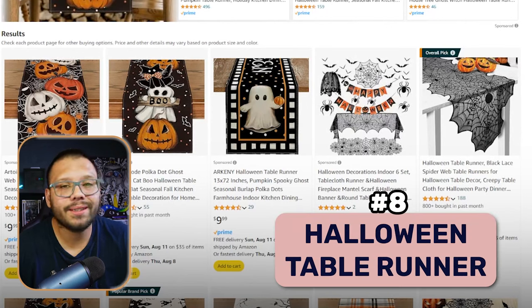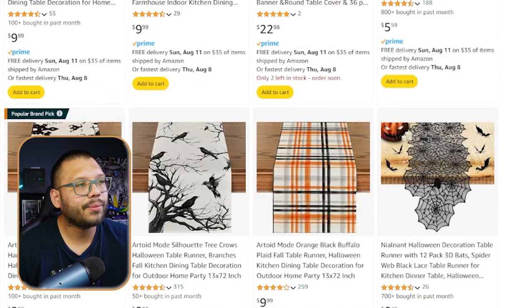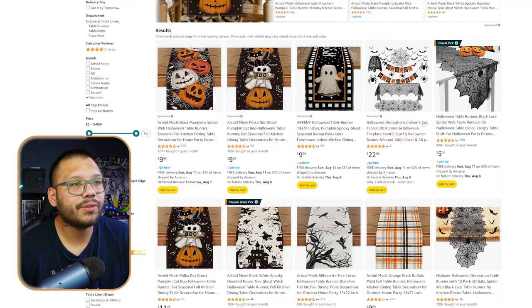Moving forward, the next product is the Halloween table runner. We've covered table runners before for different holidays like Christmas. One thing table runners are used a lot for is parties — any Halloween parties, people are going to be looking for a table cover. There's a difference between a table cover and a table runner: runners are thinner and go in the middle, while covers cover the entire table. But you can offer both. Also, schools and corporate events source a lot of these for their events.